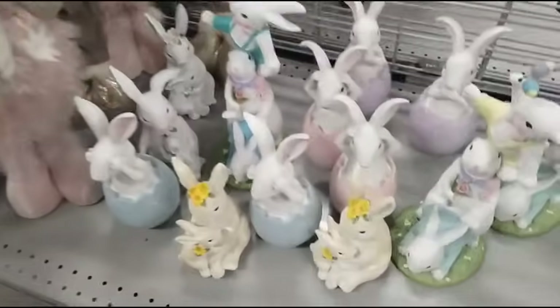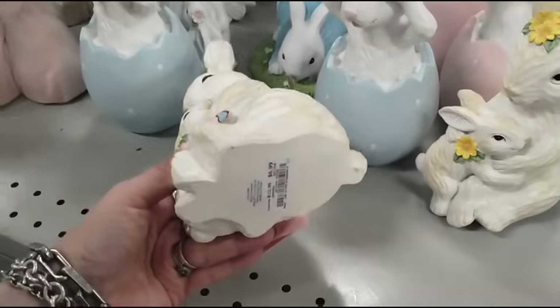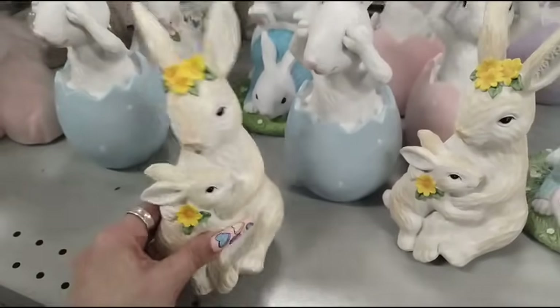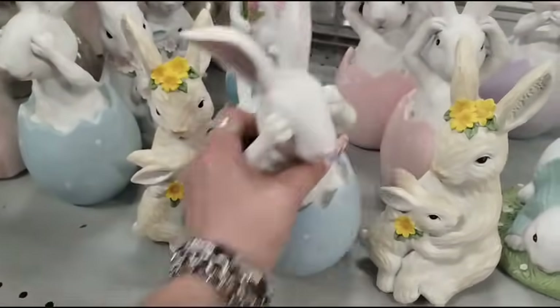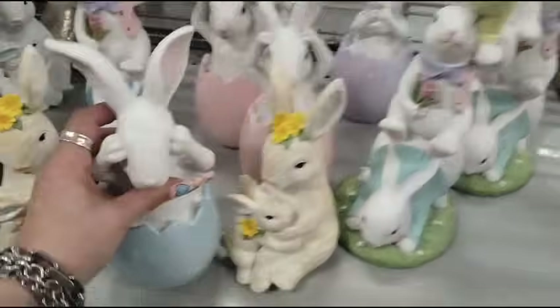These are really nice — all resin, the baby and the mama — $6.99. Then here, see no evil, we've seen that before. These are gonna be $6.99 as well.